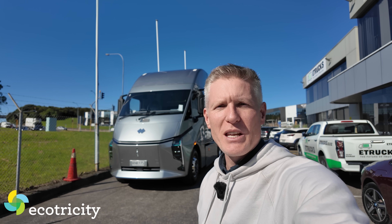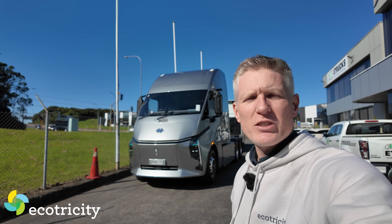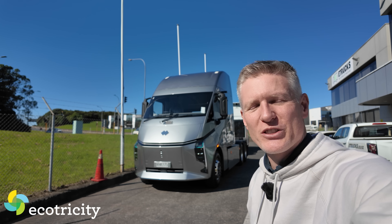Bet you've never seen one of these before. It is a Deepway Star, a battery-powered electric big rig truck that costs the same as a diesel to buy, pulls the same as a diesel, but this thing costs pennies to run.